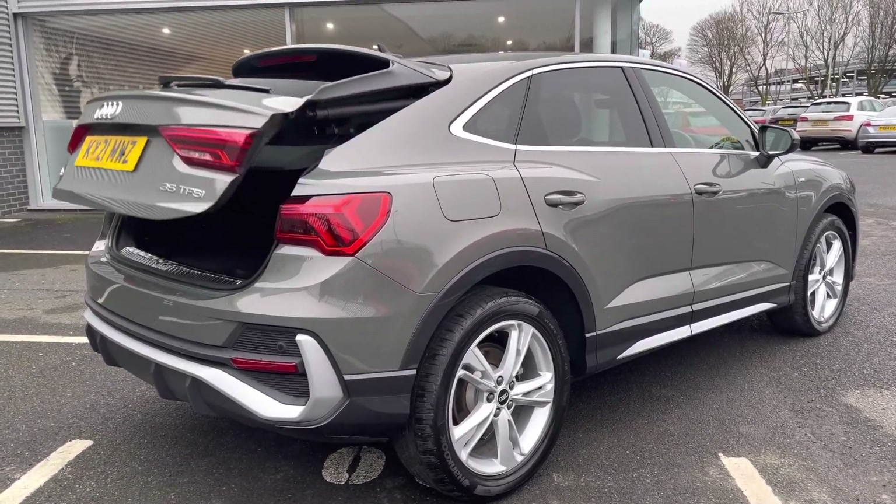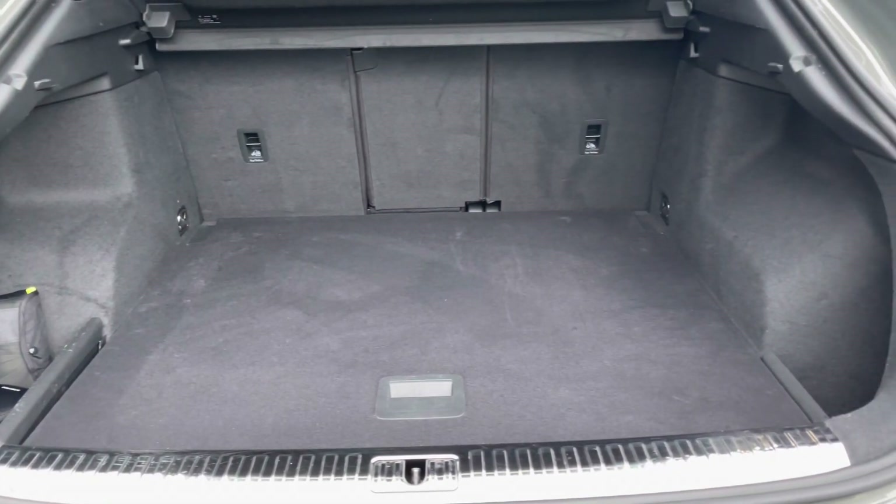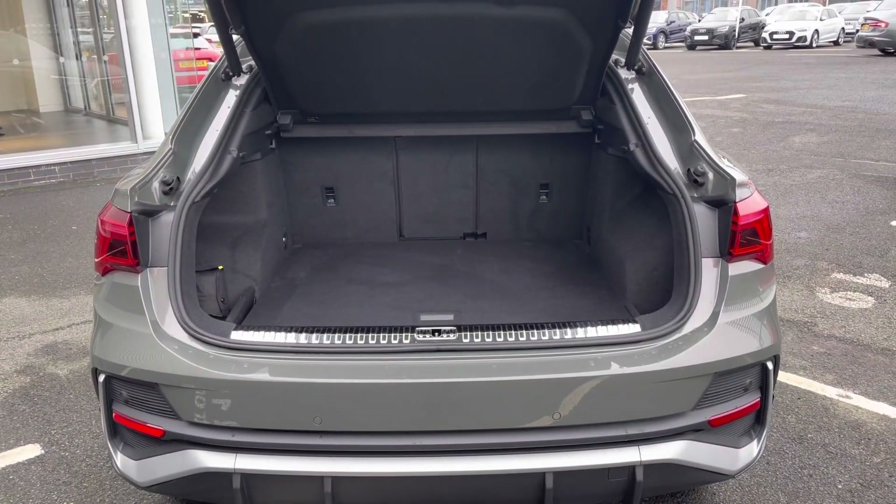It features a power operated tailgate which can be opened from the key fob, and it reveals a boot space of 410 litres which is ample storage for any larger items or personal shopping, and provides a nice wide entry point.